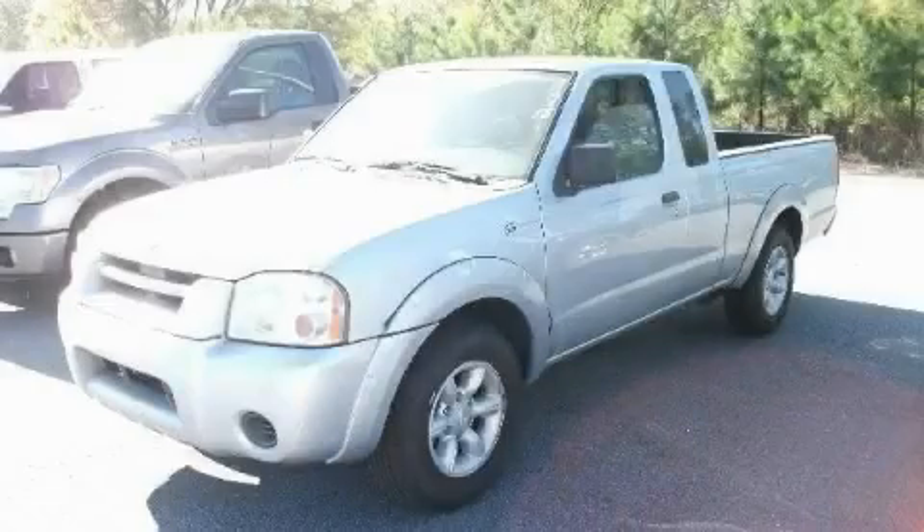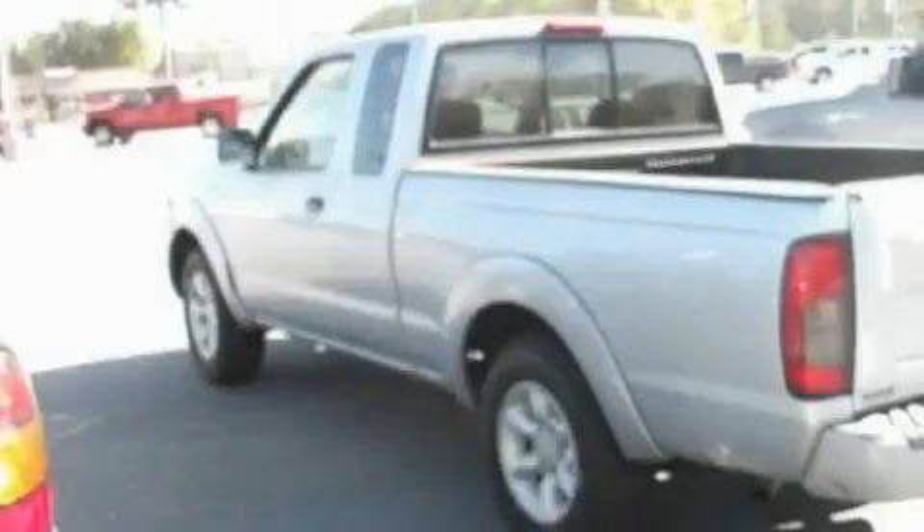This is a 2001 Nissan Frontier. It has what you need for work as well as what you want for play.